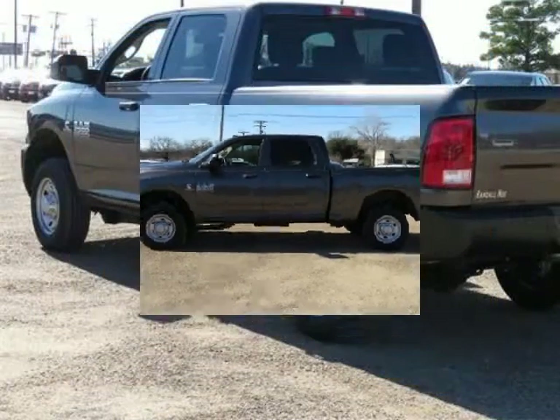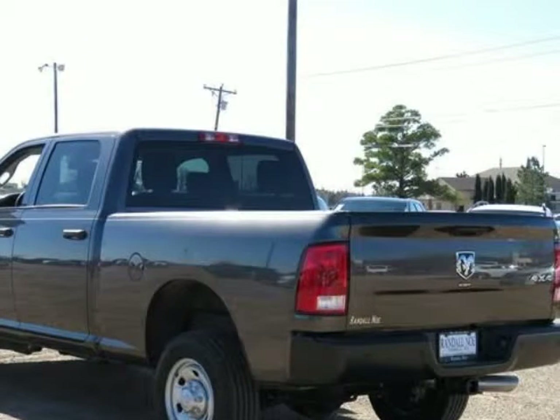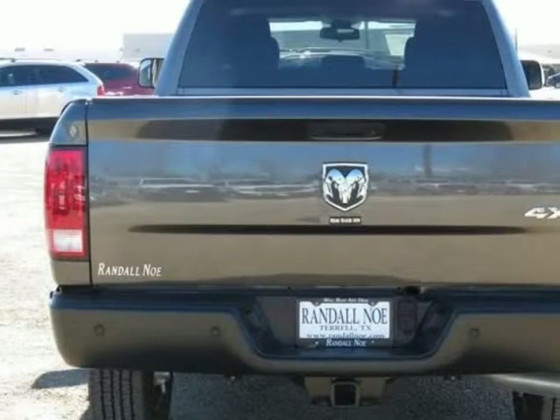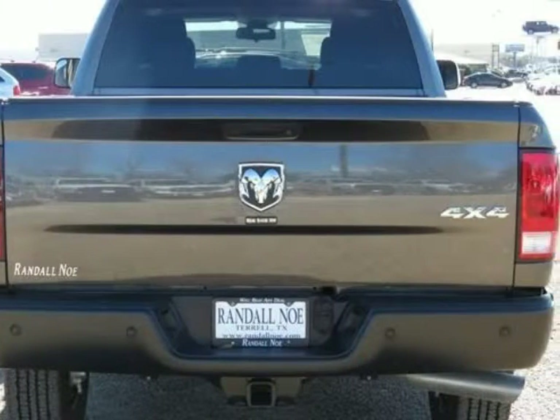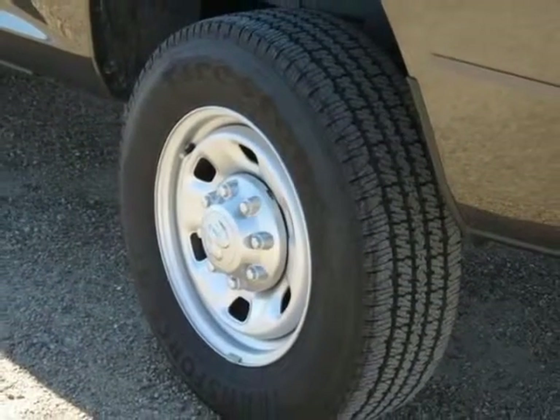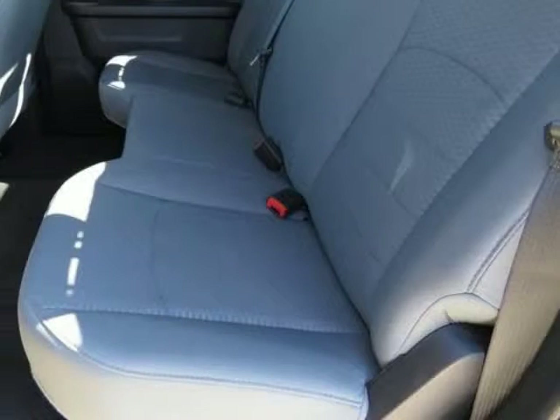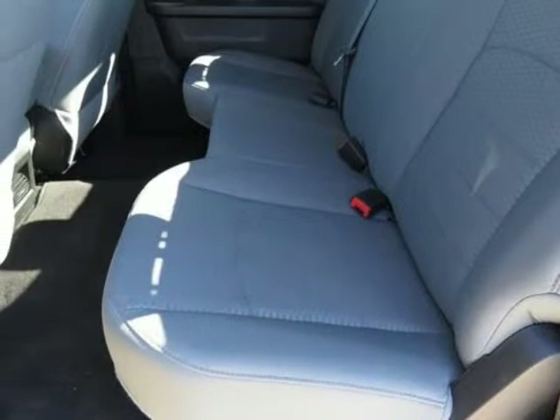Quick order package, Ram 2500 Tradesman — Dodge Certified, 4-door crew cab, 6.7 liter I6 turbo diesel, six-speed automatic, four-wheel drive. Granite Crystal Metallic Clear Coat exterior, diesel gray/black cloth interior, 3.42 rear axle ratio.